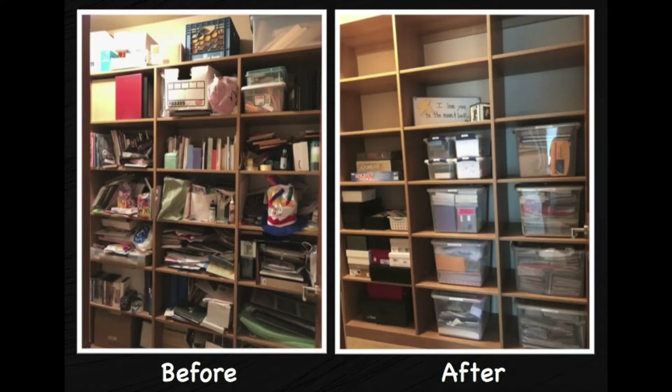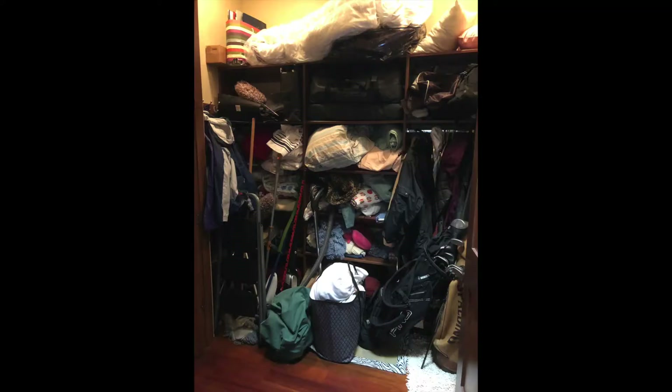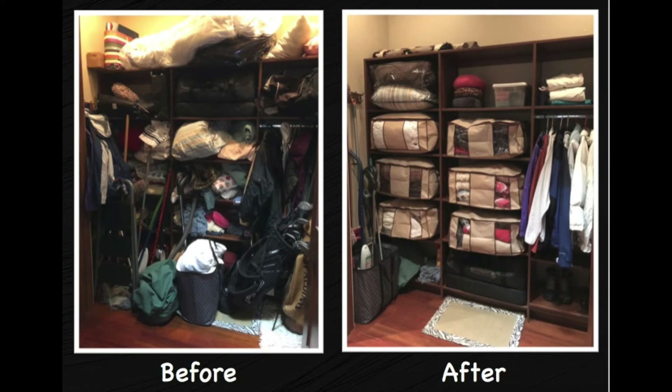We then moved to another closet upstairs — what they call the ski closet — because it housed a lot of activity wear, outside wear, skis, cleaning supplies, and all the overflow of linens over the years that we just kind of add to when we find a new bedding set without getting rid of the old. Again, bags and bags were taken out for donation and other bags were taken to the trash — things that weren't in good enough condition to donate.